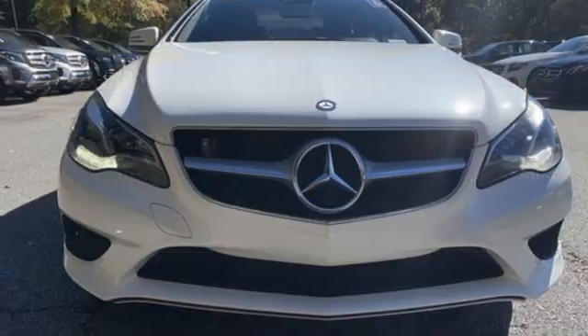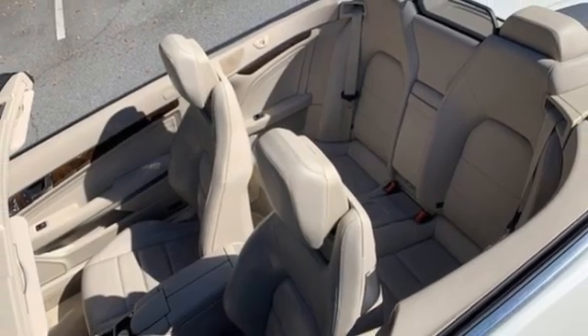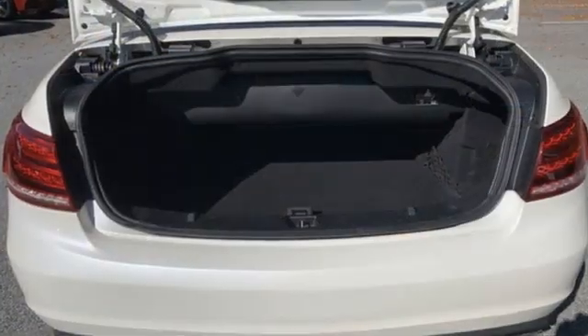Twin turbo V6 engine, sport suspension, AM FM stereo radio, dual zone climate control, automatic suspension management, auto dimming rear view mirror, and LED low beam headlights.